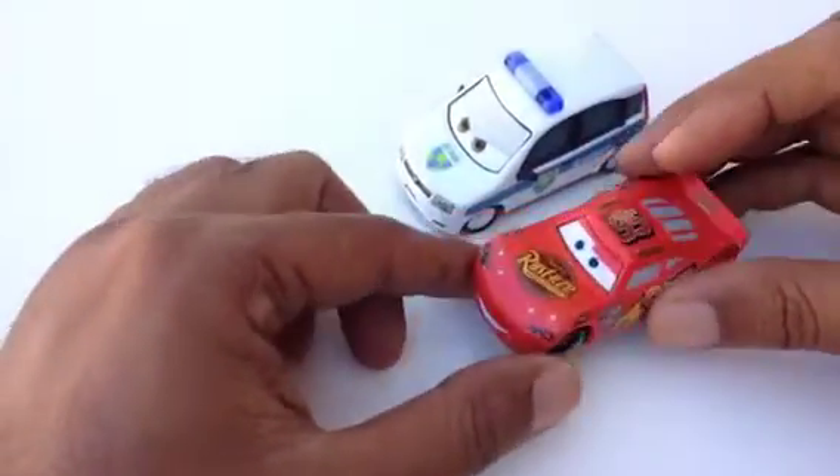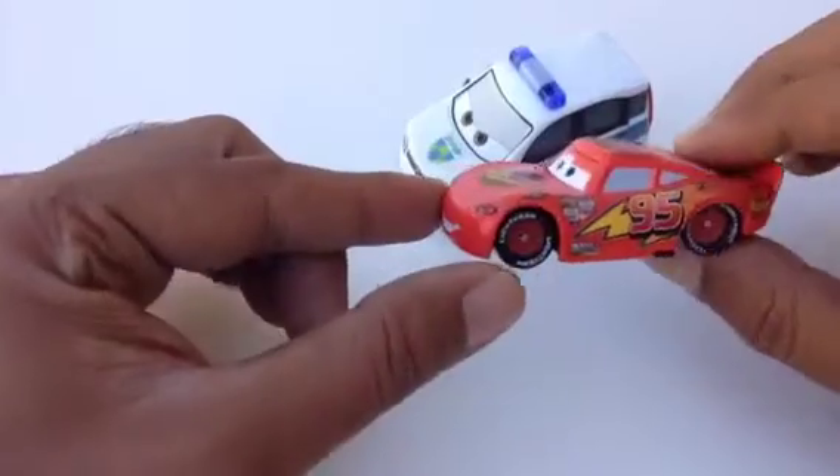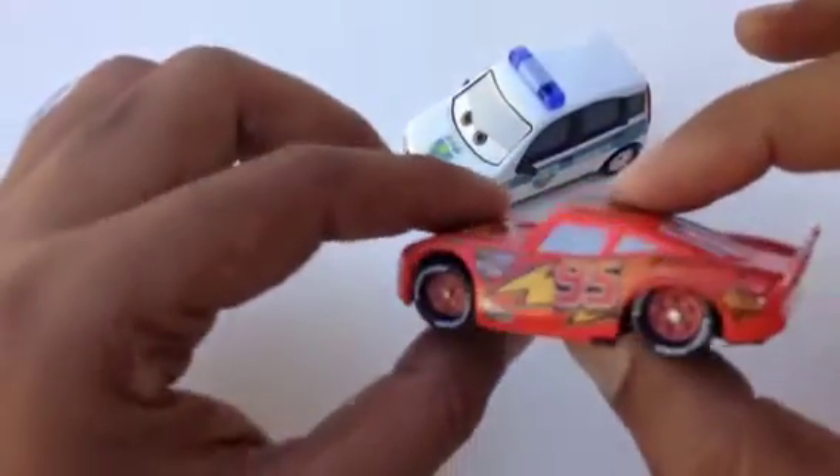This one runs really fast — you can see it is a really fast car. Along with this, I'm going to show you Lightning McQueen. The reason I'm showing you this Lightning McQueen is that it's pretty awesome — it's not the regular die-cast.